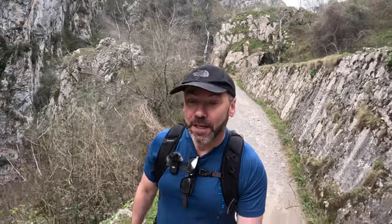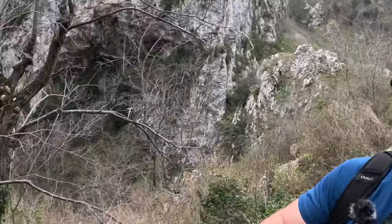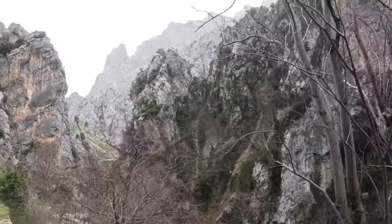If you look at maps for Picos de Europa, weirdly the routes don't seem to go up to the peaks - and that's because they are just so high. Even in this short valley walk, it's still very, very impressive, even though I've got no height on it at all.